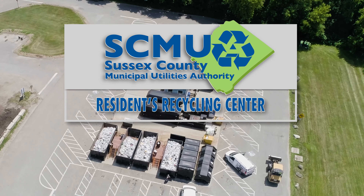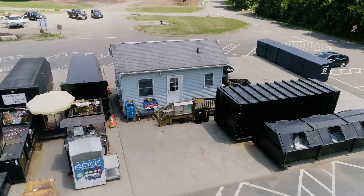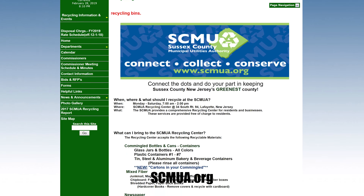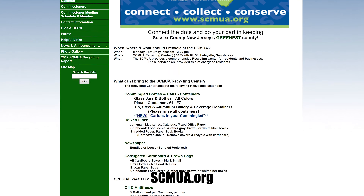SCMUA Residence Recycling Center. There are numerous items that can be brought to the SCMUA Residence Recycling Center at no charge. Please refer to the SCMUA website at scmua.org for more information on specific items and materials that can be recycled.